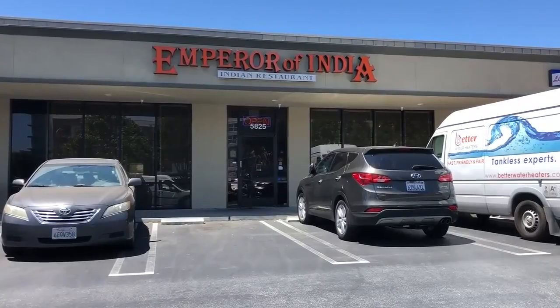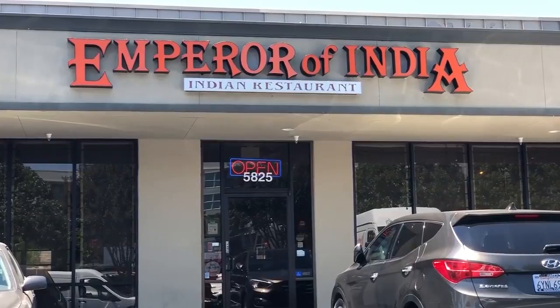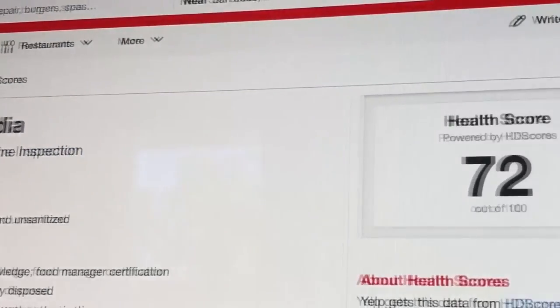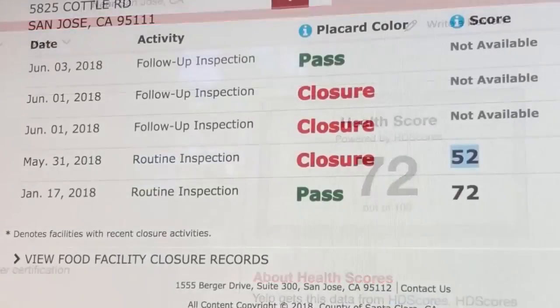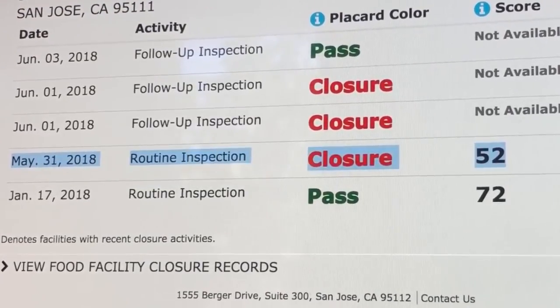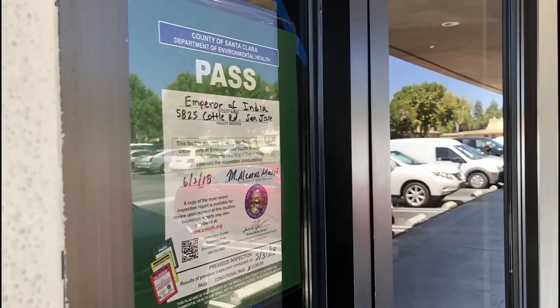But there can be discrepancies with the Yelp health scores. For example, at Emperor of India in South San Jose, Yelp has old data from January saying they have a score of 72. But a check of the county website shows the score dropped down to 52, and then more problems forced them to shut down for a few days, and currently there is no score. So I'm not sure how often they scrape that data and how current the data is, so we advise the public for the most current information to go to our website.